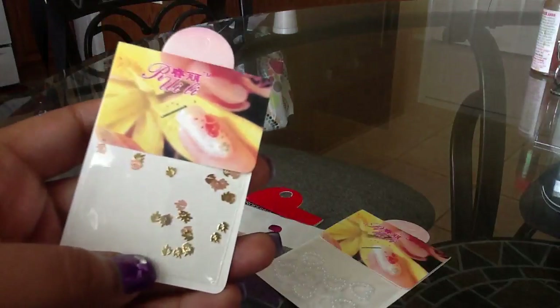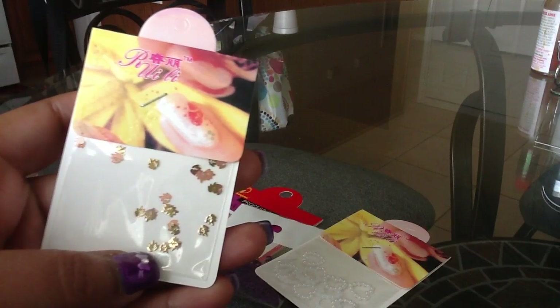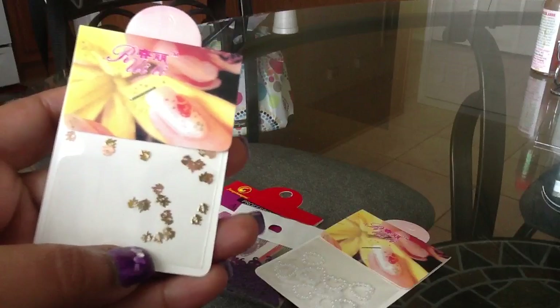And then these gold leaves — you can see them, they're a leaf shape. They're too cute, I've never seen anything this tidy. Those are so cute, she finds some of the cutest little things.